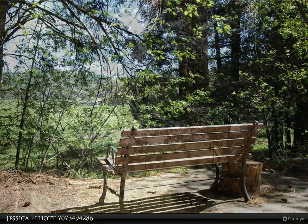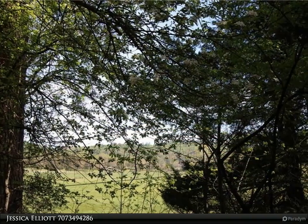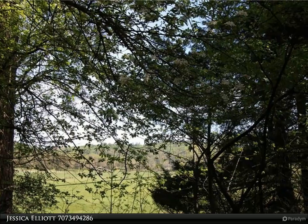Sitting just above the road, this gem in the woods has a wonderful front-covered porch with spectacular views of the Coal Creek meadow.